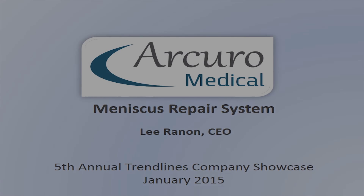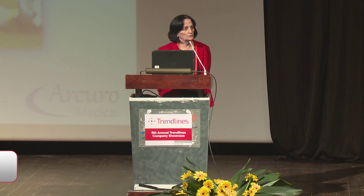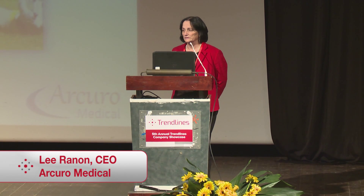My name is Lira Nohn and I'm the CEO of Accur Medical. You've seen pictures like this hundreds of times — professional athletes on the field wincing in pain. They have torn cartilage known as torn meniscus.